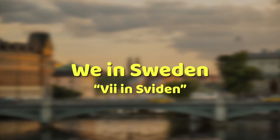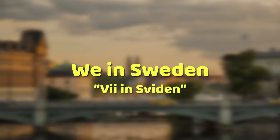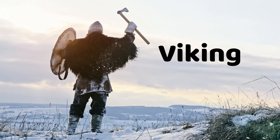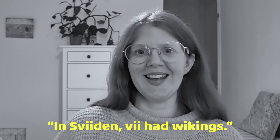W is also hard for us. We have a tendency to pronounce it more like a V sound. So for example, 'we in Sweden' becomes 'Ve in Sveden.' And sometimes, for some weird reason, we reverse it and pronounce words with a V in them like a W — for example, 'Viking' becomes 'Wiking.' Super weird. In Sweden, we had Vikings. Don't ask me why we do this.